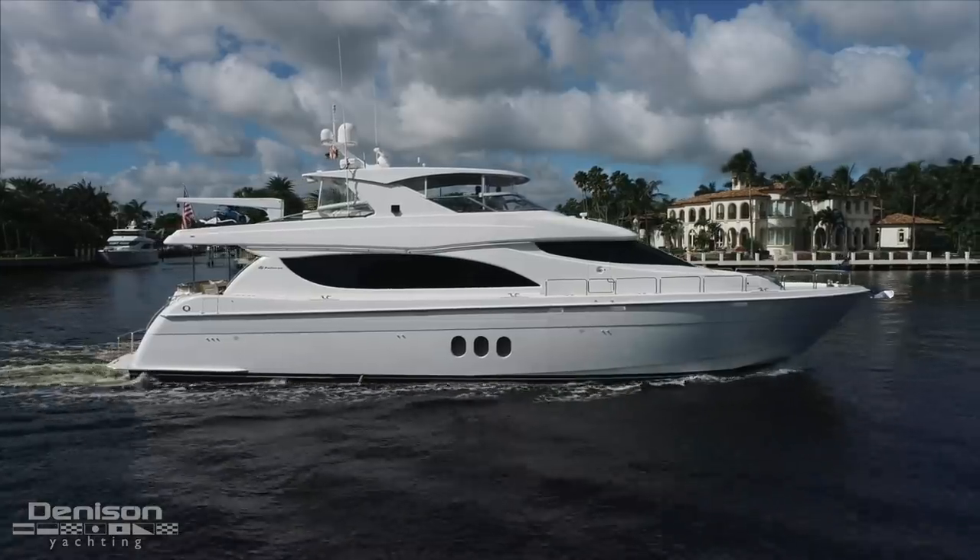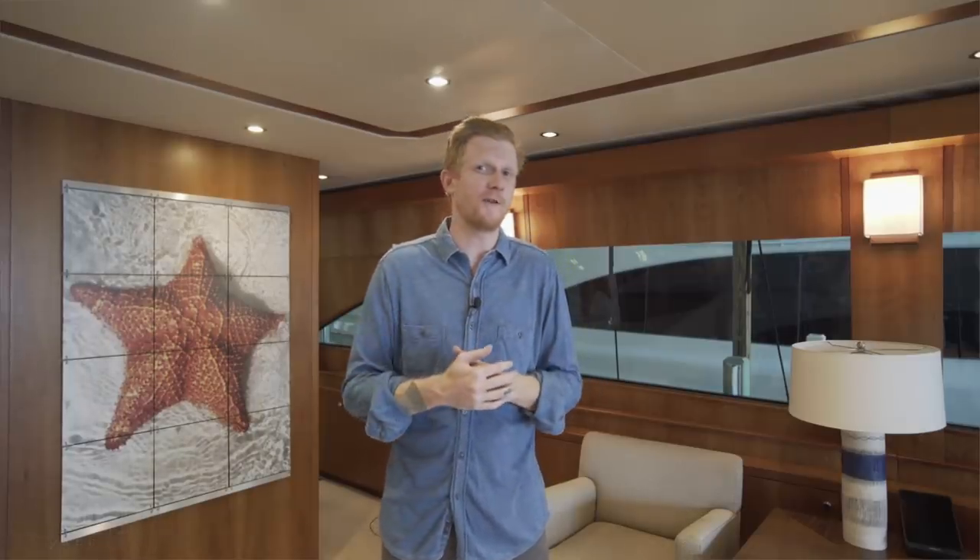On behalf of the entire Denison team, myself Ryan Alexander, and broker David Johnson, thank you for joining me on today's walkthrough of Khaleesi. If you have any questions about this boat or you'd like to step on board in person, you can reach out to David and set that up anytime.